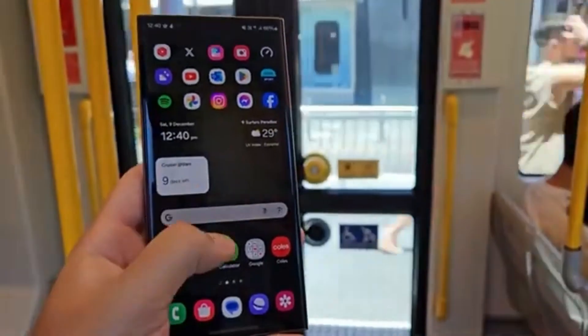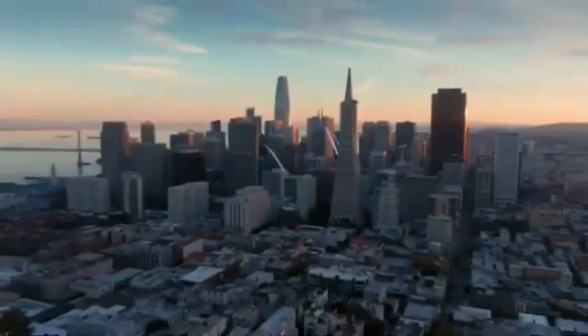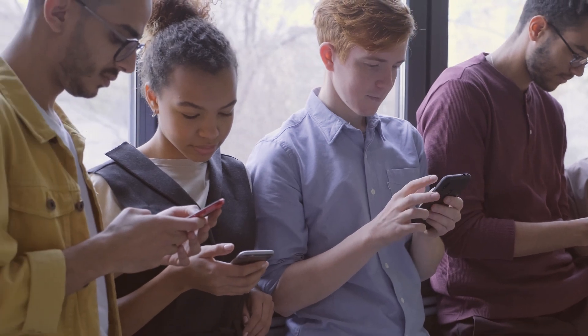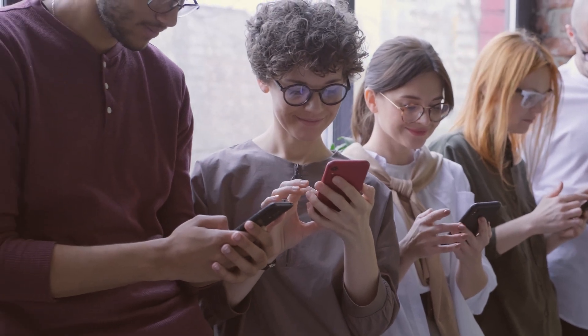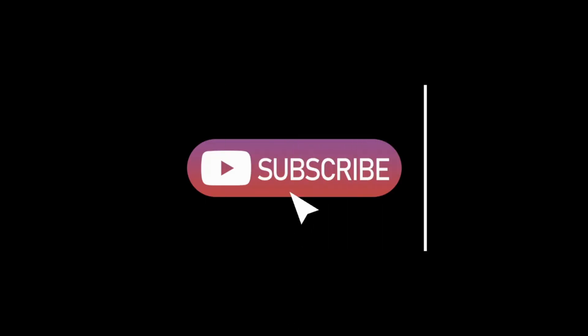That's all for today's update on Android 15 and Samsung's One UI 7.0. If you're excited about these upcoming features or if you're waiting for the beta release like the rest of us, let me know in the comments below. As always, if you enjoyed this video, make sure to give it a thumbs up, and don't forget to subscribe to Drop Tech for more updates on the latest tech news. I'll see you all in the next video. Peace out.